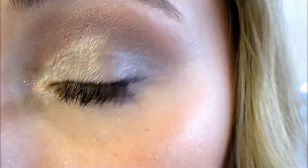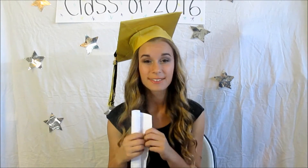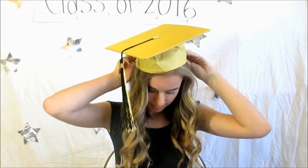So that is it for this graduation makeup look! I hope you guys enjoyed this video — if you did, make sure to give this video a thumbs up, and tell me down below in the comments what year you graduated or what year you are graduating. I'd love to know. Also go check out Shoshana's video on her channel — it will be linked down below. I love you guys so much — subscribe, comment, like, and I'll talk to you later. Bye!